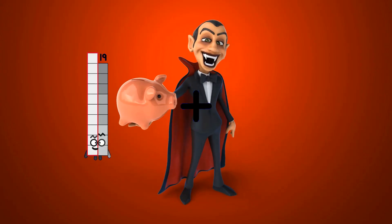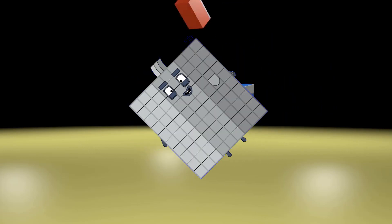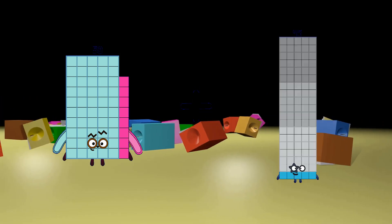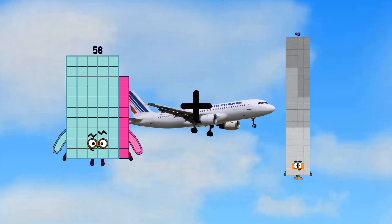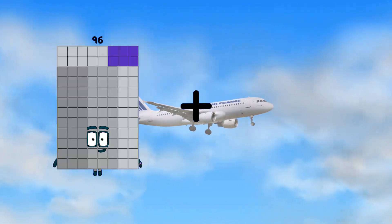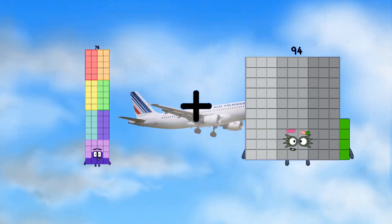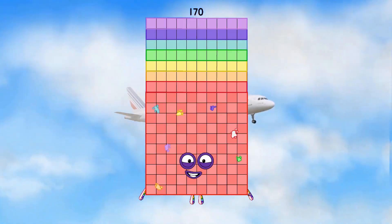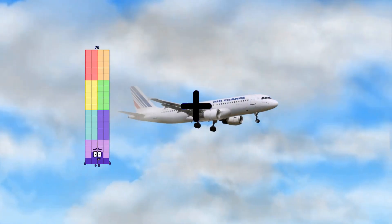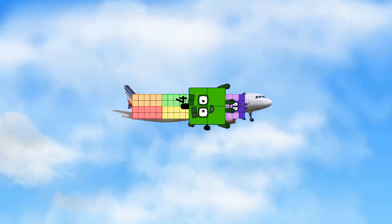19 plus 71 equals 90. 58 plus 92 equals 150. 76 plus 94 equals 170. 76 plus 4 equals 80.